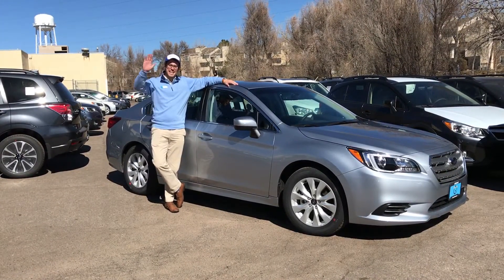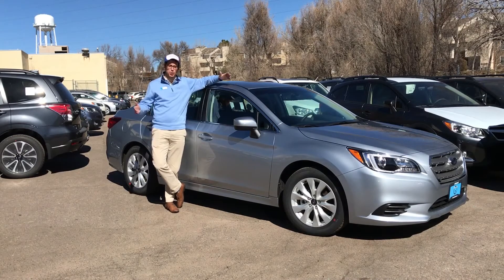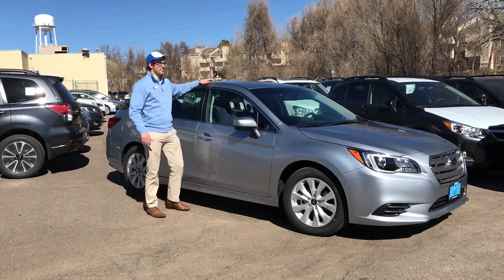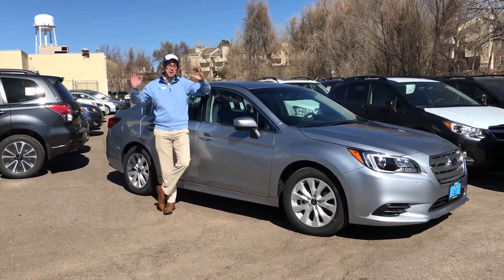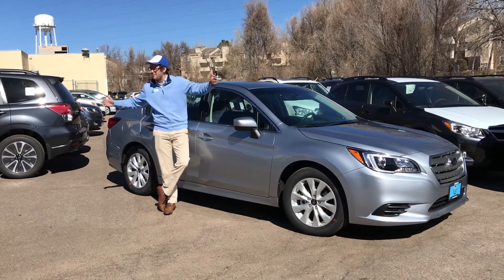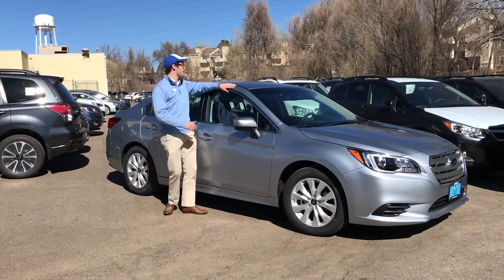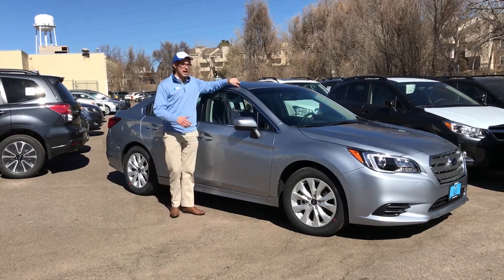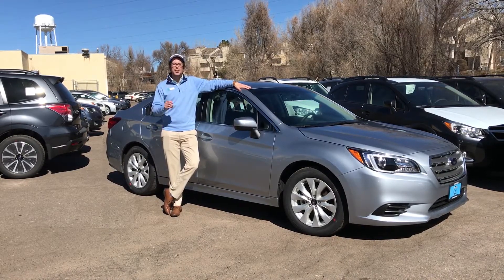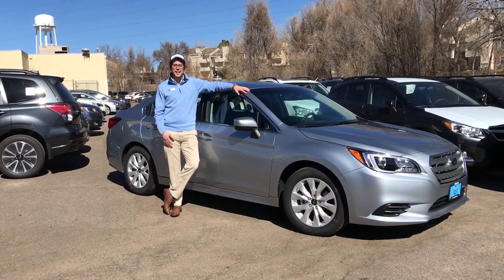We got a problem guys. Brendan Hancock here at Groove Subaru and unfortunately we're overstocked. We have too many cars, far too many cars. If you've ever been to Groove Subaru before, we have an entire front lot, we've got a two-car parking garage, and we have this extra overflow area in the back where we have about 200 cars that we have no room to park. We are overstocked — we have about 480 new 2017s currently in stock.